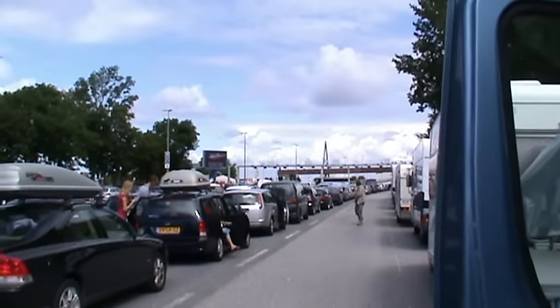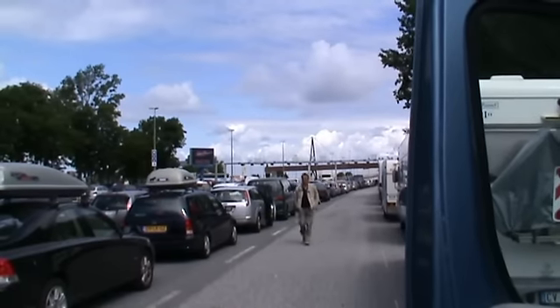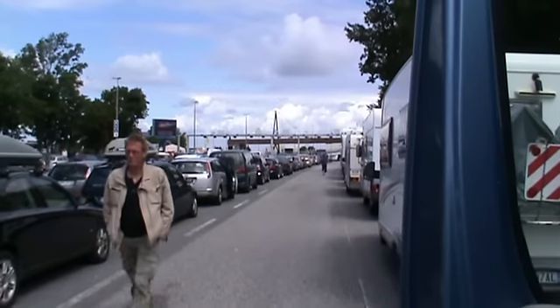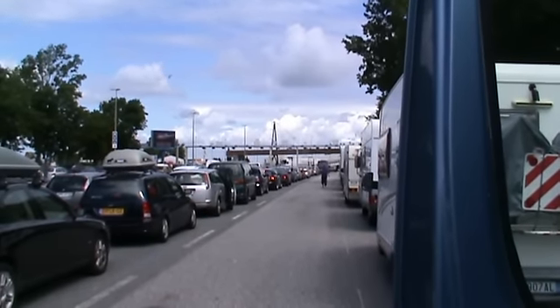We are at a port called Putgarten in the north of Germany. We're going to cross on the ferry to Rugby, which is on the southernmost Danish island. Then I'm going to drive up to Copenhagen and cross on the bridge over to Malmo in Sweden.